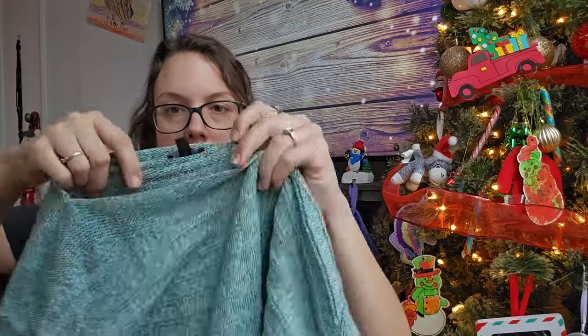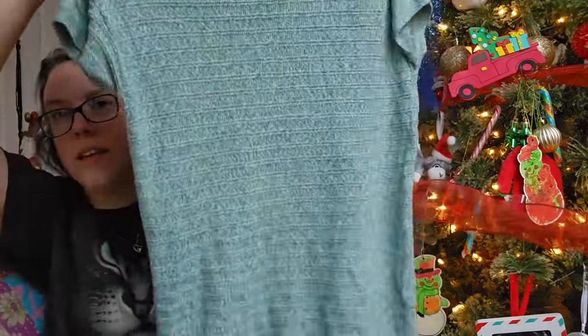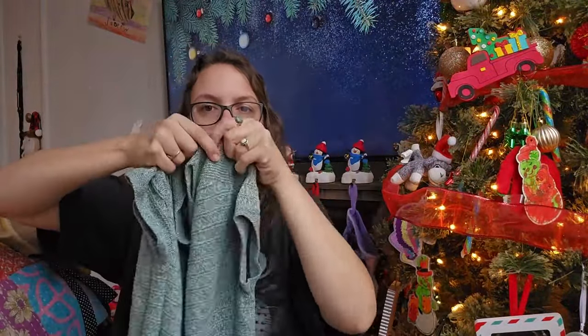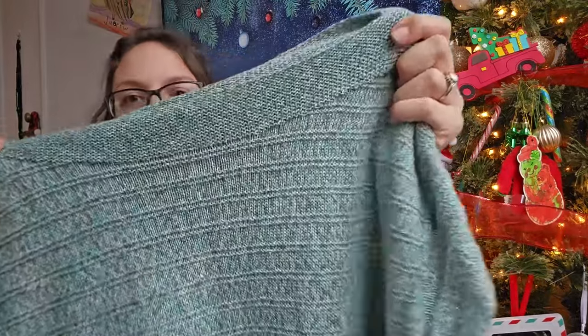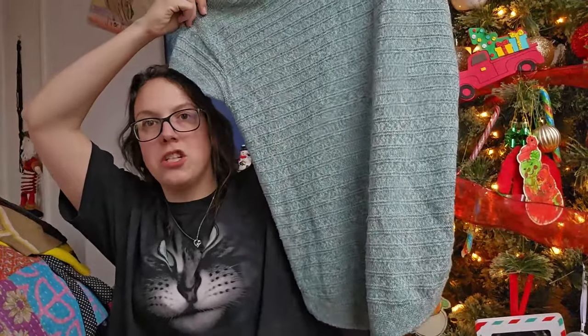This next piece I got only because it's 100% linen, and I just love the color of it. It's Talbots, size medium. Normally with Talbots I stick with extra large and up, but because this is 100% linen I made an exception. It's kind of a sleeveless — well, it has these little short sleeves — chunky ribbed knit sweater, 100% linen. That's why I got it. I should be able to get around $25 for it.